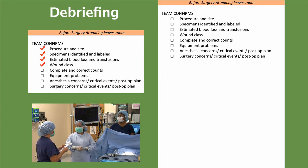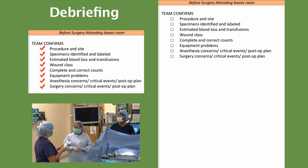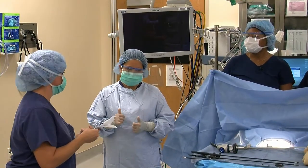Our counts were complete and correct. Were there any equipment problems? No. Anesthesia, did you have any concerns or critical events? No. Is our post-op plan still the same? Plan is still to extubate and go to the PACU followed by the floor. Surgery, did you have any concerns or critical events? No. And post-op plan still the same? Same — PACU and then back to the floor. Thank you.